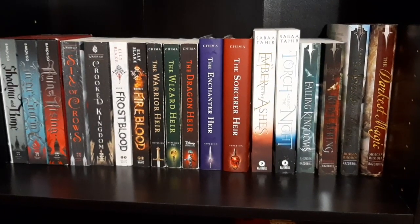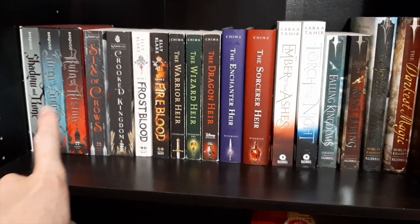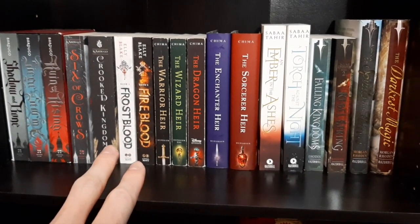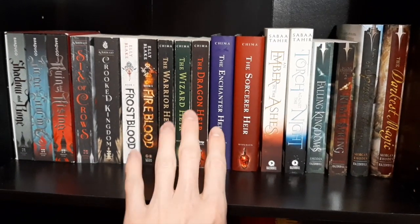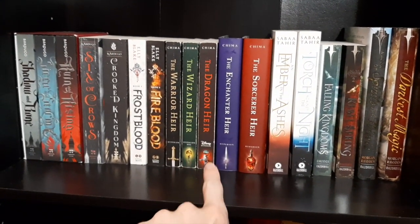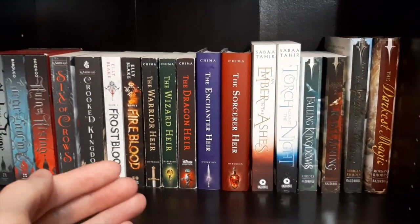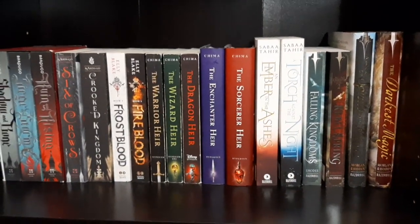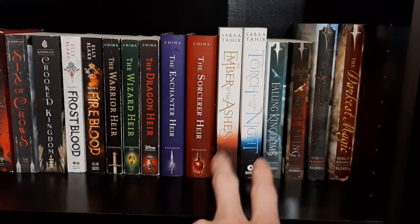Down here on this shelf we have some more YA books: Leigh Bardugo's Shadow and Bone series, Six of Crows and Crooked Kingdom, Frostblood and Fireblood, and then another series by Cinda Williams Chima — I've read the Warrior Heir and Wizard Heir, so my next one is going to be the Dragon Heir. Then we have An Ember in the Ashes series — only the first two right now.